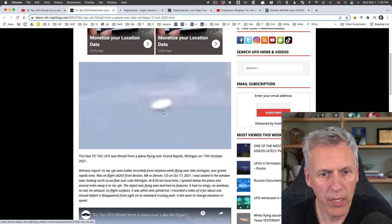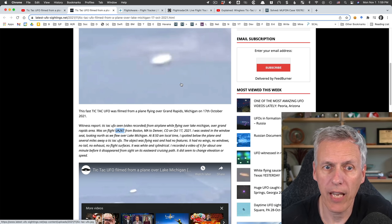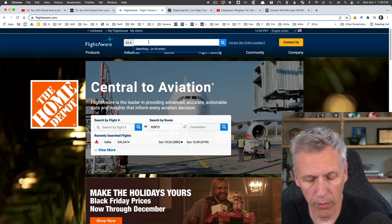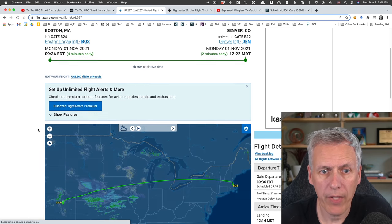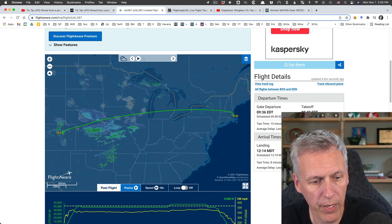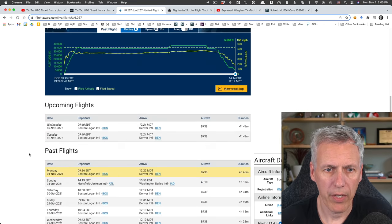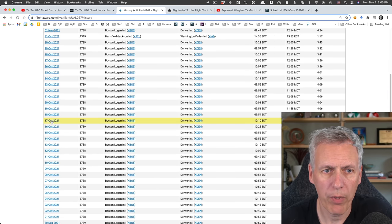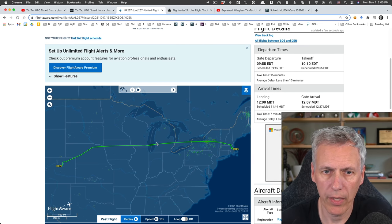There are lots of examples of this. Now, which plane is it? We can actually figure that out. The most useful information was knowing what plane the camera guy is on - United Airlines 267. I went into FlightAware.com, searched United 267, and it shows me that flight. We want the flight from October 17th, so I scroll down, click 'view more flight history,' find October 17th, and here it is - Boston to Denver, with the region we're looking at being Grand Rapids.